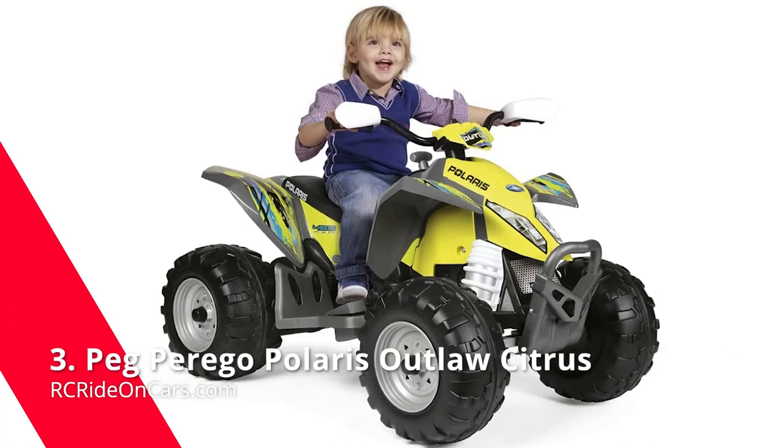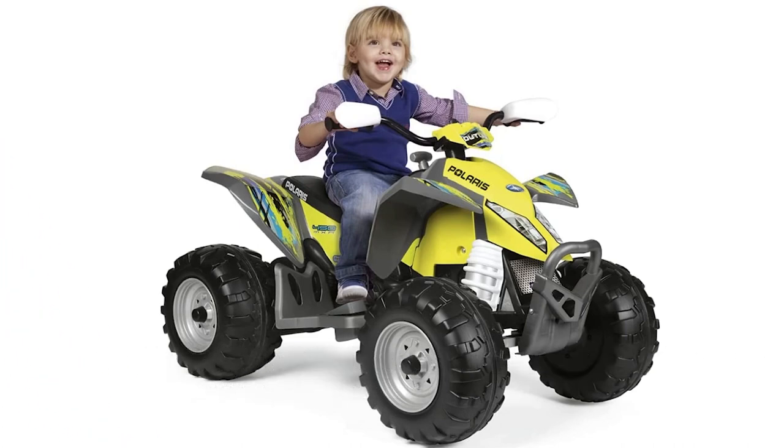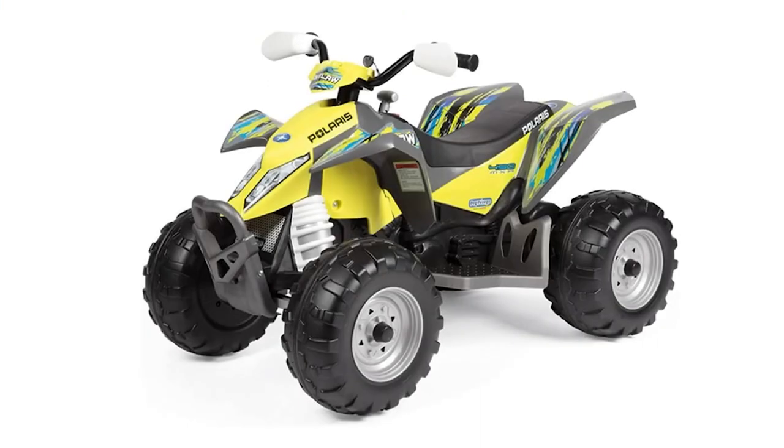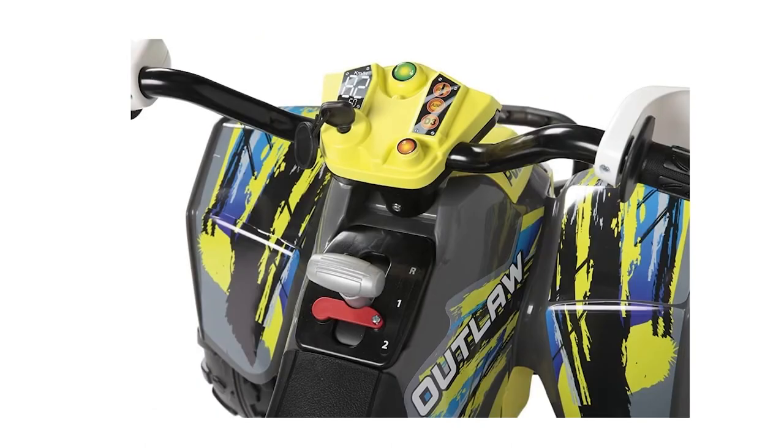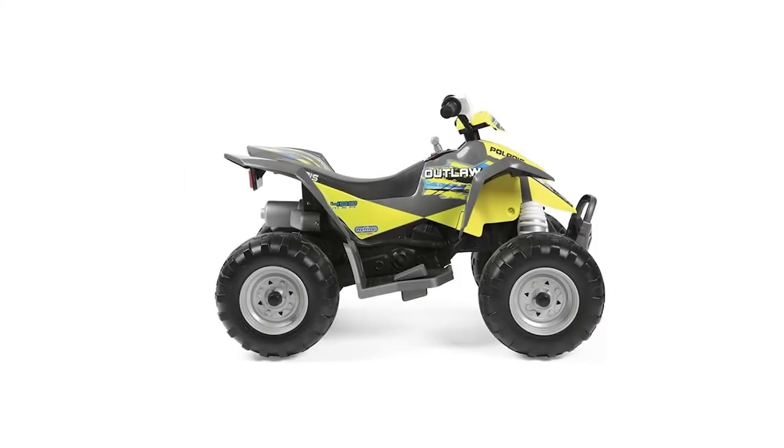Next, we have the Peg Perego Polaris Outlaw Citrus. The Polaris Outlaw is sure to be a favorite for kids 3 to 7 years old. With a weight capacity of up to 85 pounds, it keeps kids safely on the ground and offers tons of fun with two speeds — 2.5 to 5 mph — plus reverse, all at realistic speeds. No need to worry about high speeds that might injure young children. It's a sleek ride that goes wherever you want, thanks to smooth suspension, shocks, and fenders for protection.